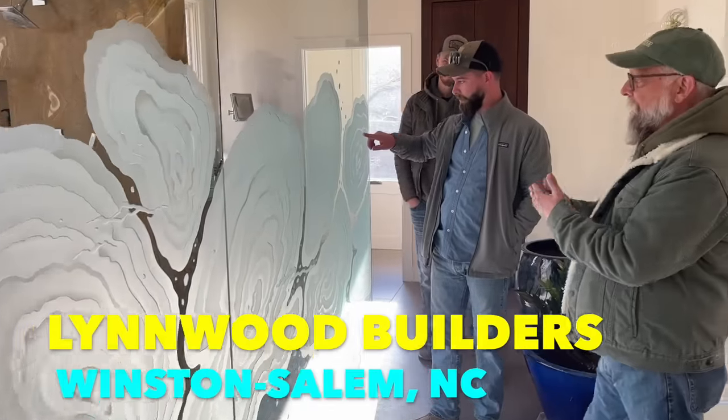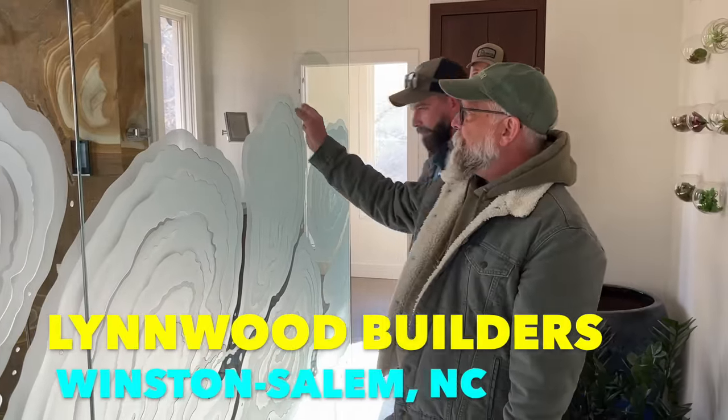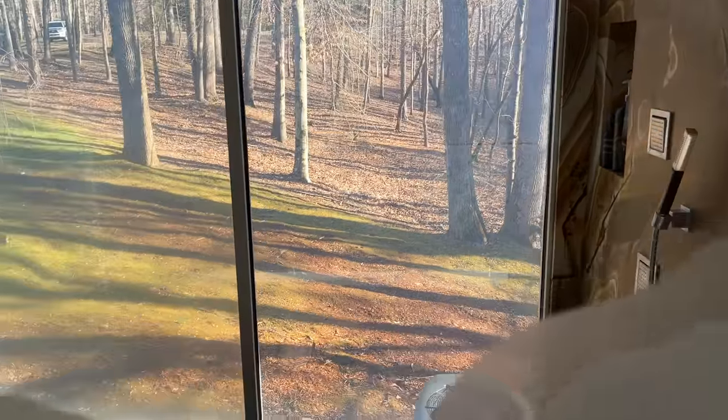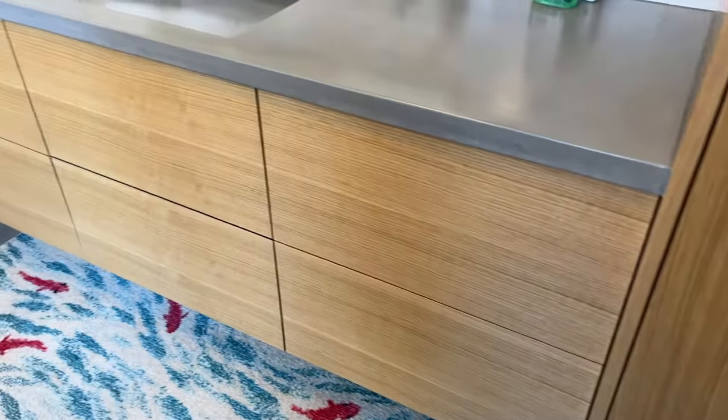This week I teamed up with David and Norm Dalholt and Roger Sheck of Linwood Builders in Winston-Salem, North Carolina. Their company specializes in extremely high-end, technical custom homes, which often employ a lot of modern features. We walked through one of their recent projects and discussed what it takes to create functional cabinetry in this clean, flat style.